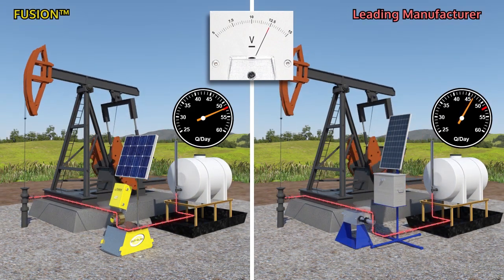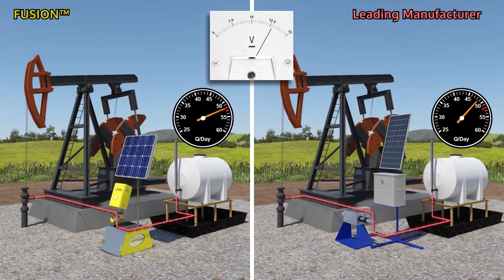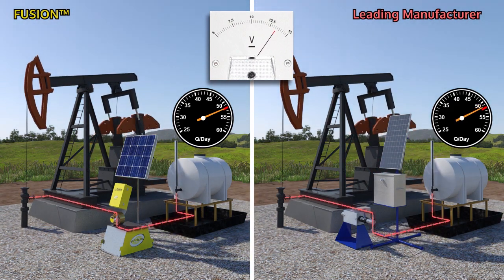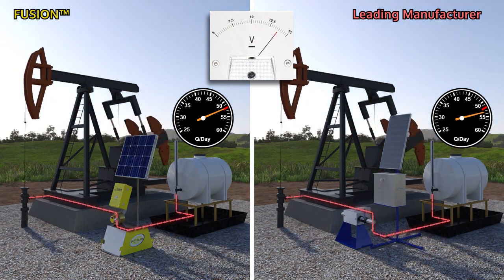Sirius has a patented solution to mitigate the effects of voltage fluctuations and to stabilize the chemical injection rate. The battery voltage is recorded during the Fusion's pump calibration process and used to automatically compensate and adjust the injection rate as voltage naturally fluctuates.